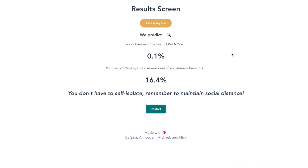That concludes the demo. Thanks for watching, and feel free to try it yourself at covidcalculatorcanada.tech.